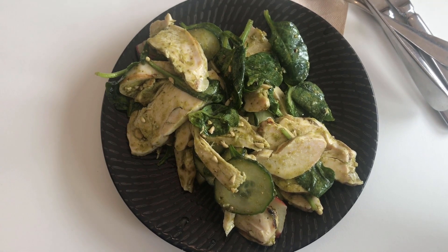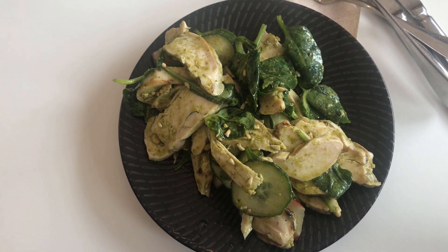Look at the salad that I ordered. Obviously nothing compared to burgers, but still.